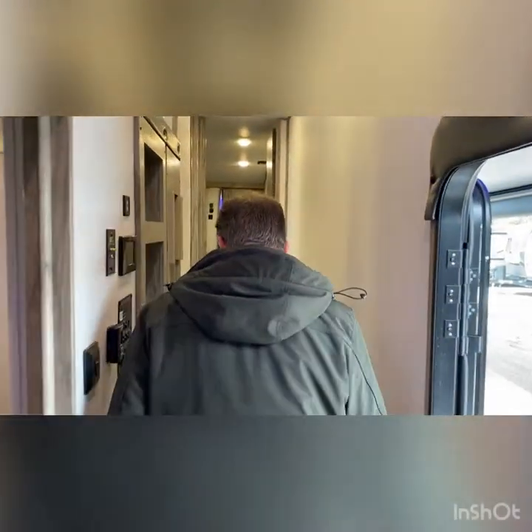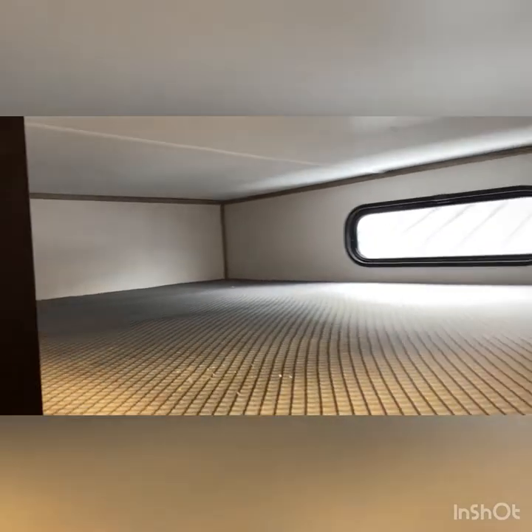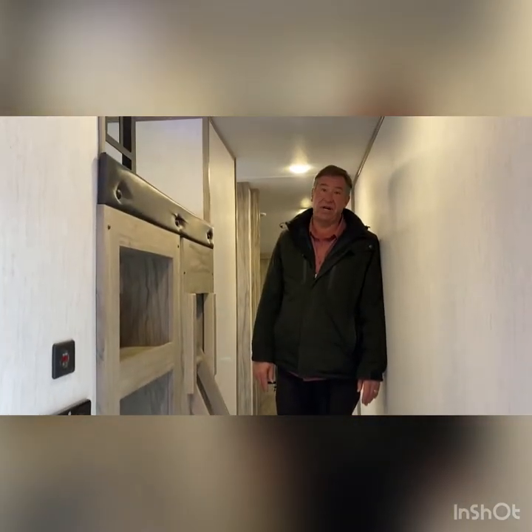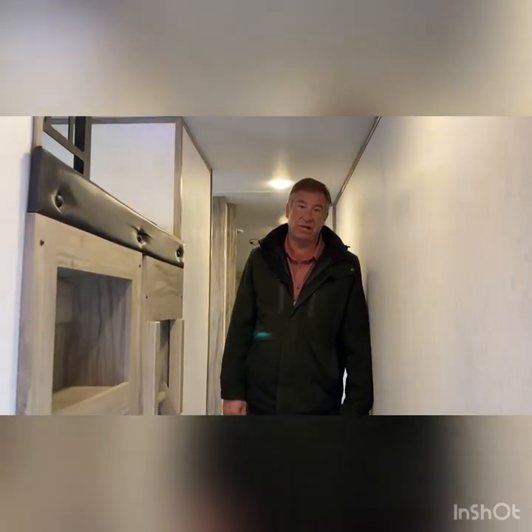Going up the stairs, we have an overhead bunk area — that's kind of a crawling sleep. It is a full-size queen. The steps are built into the hallway area for security, so you can get in and out of this area. This area also features a spot where you can put another television if you wish.